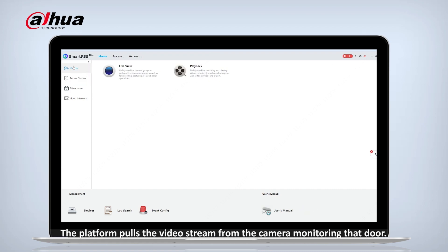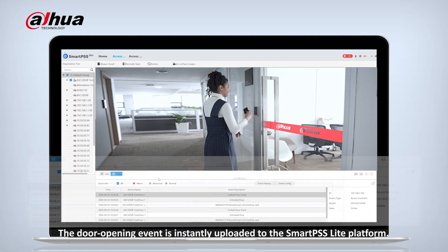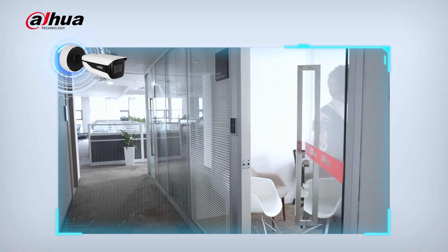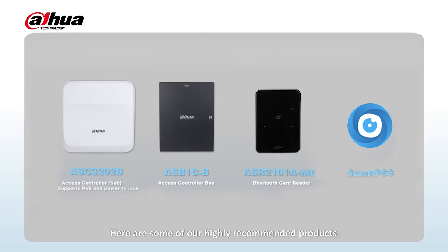The door opening event is instantly uploaded to the Smart PSS Lite platform. The platform links with the CCTV system, allowing managers to remotely oversee the entire setup. Here are some of our highly recommended products.